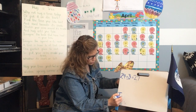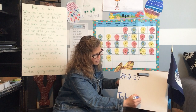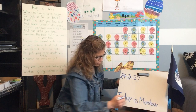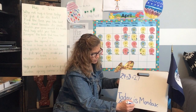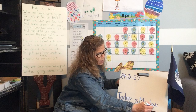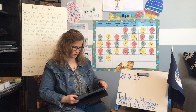Today is Monday, April 27th, 2020. There we go. And we better check our weather today — how is the weather?